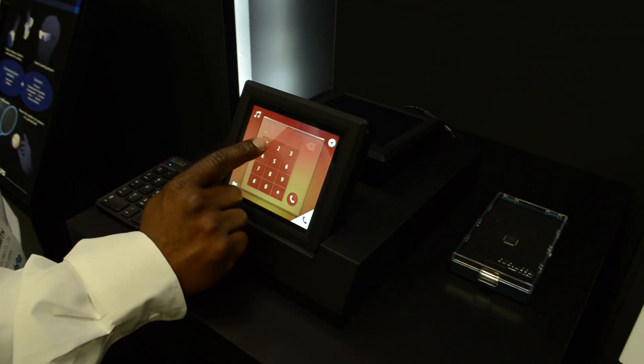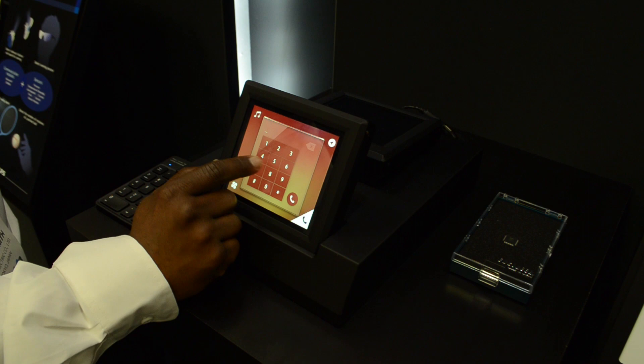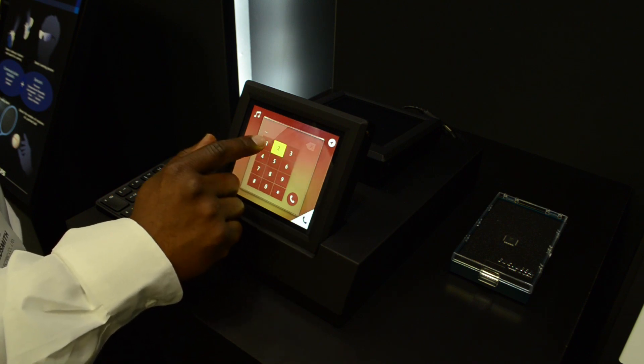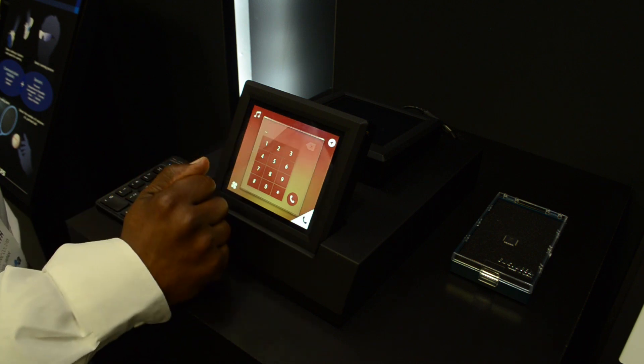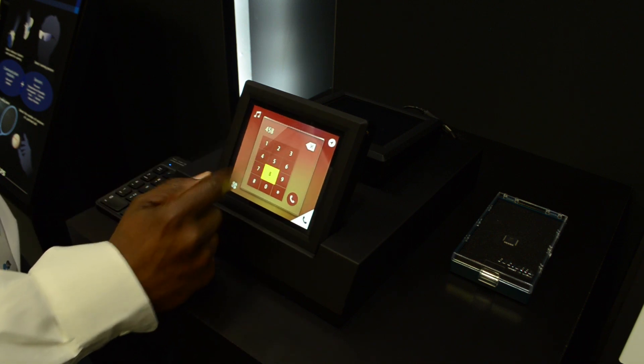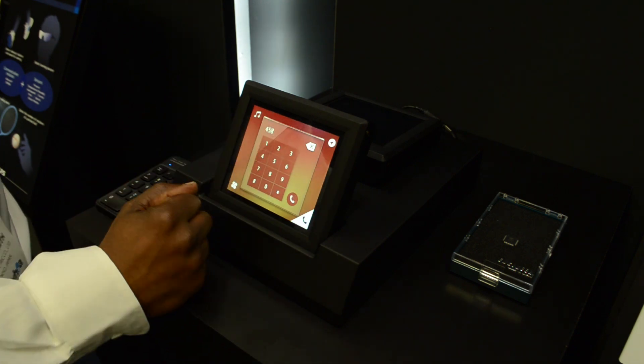For the phone setting, there's no inadvertent press or button input when you apply just a light pressure to the screen. To recognize an actual valid button press, you have to apply a high amount of pressure to recognize the switch input, so there's no inadvertent actuation.